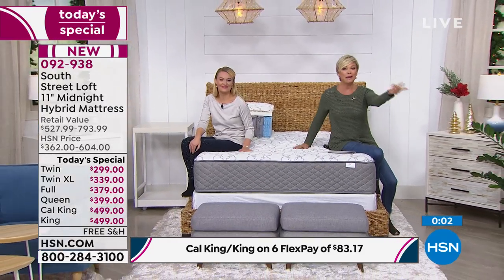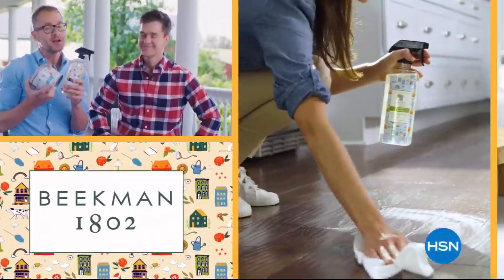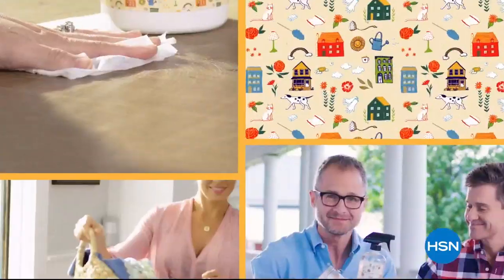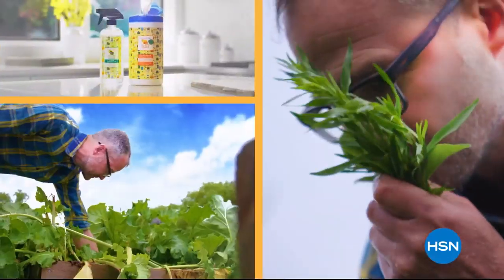Oh my gosh — wait till you see the sheets we have coming up! They are adorable. And then the Beekman boys are coming with me next hour as well. Our Happy Place cleaning products are made with plant-based ingredients, which means less chemicals in your house.